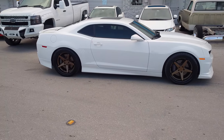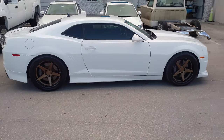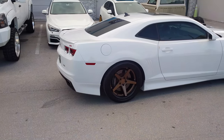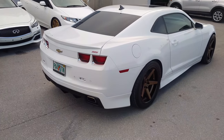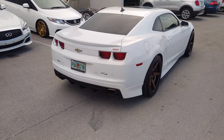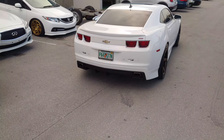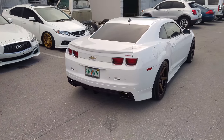Really came out nice. You can see the offsets are really on the edge of the fender just like you like it. Went with the 305 tire — I would usually suggest the 275-40-20. The 305 is bulging a little bit on the 9, but we went with what the customer was looking for. Still came out great either way you go.